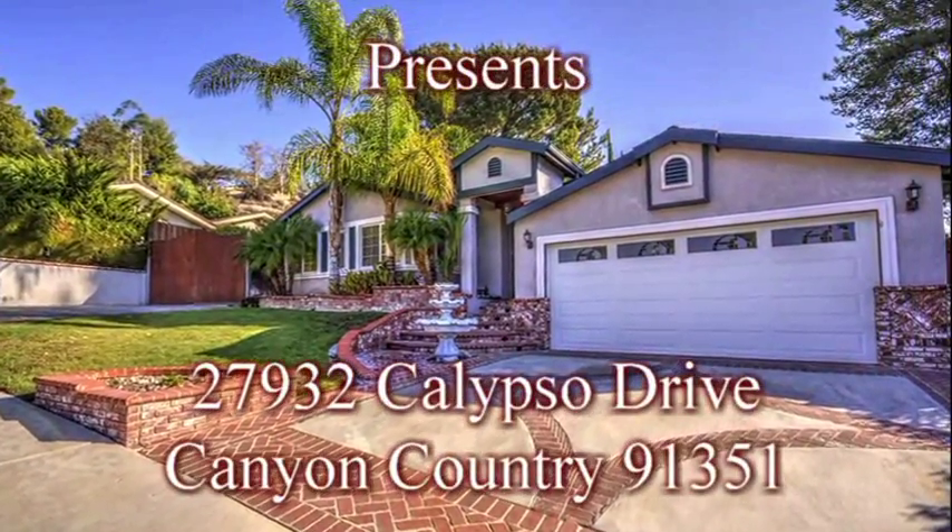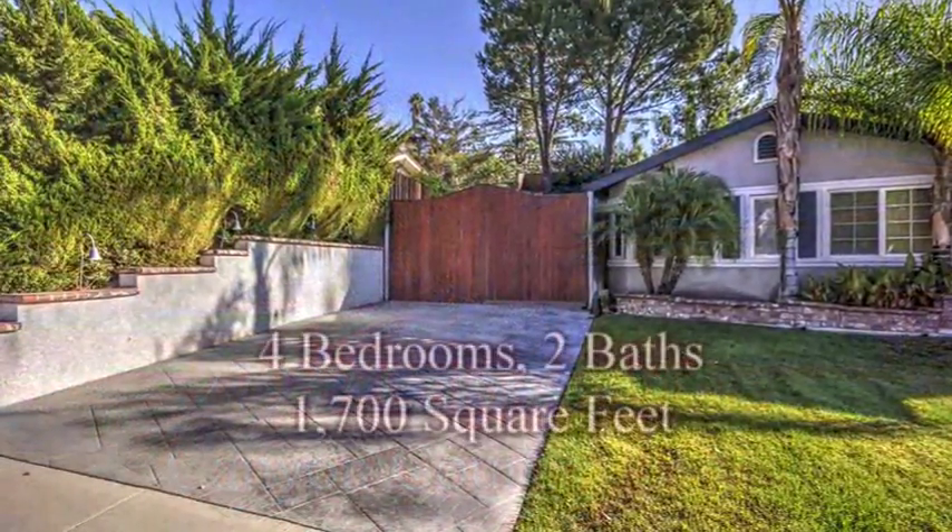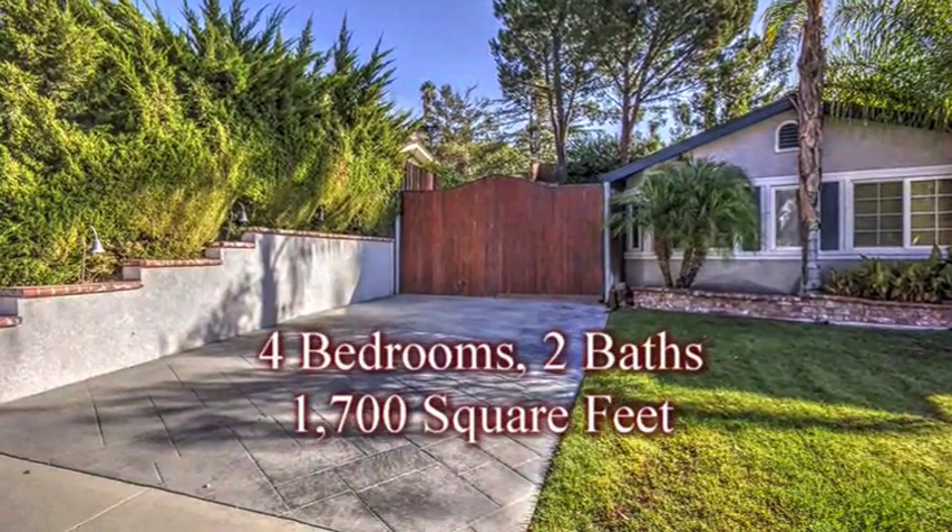This is a property for rent located in the rolling hills of the quiet and desirable Venture neighborhood in Canyon Country.